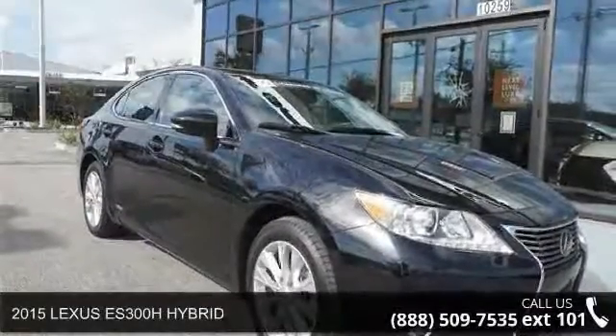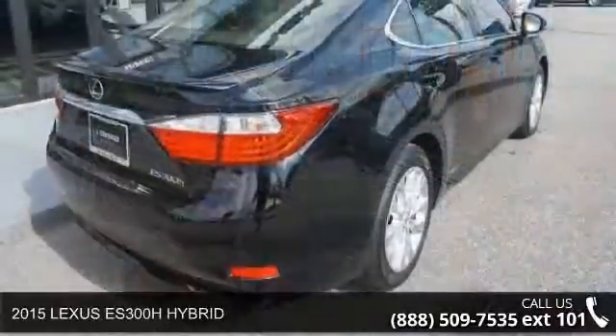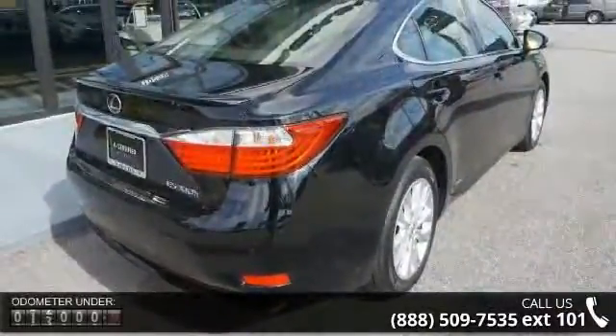Step into the 2015 Lexus ES300H Hybrid. If you are looking for a first-rate auto, this one could be yours today.